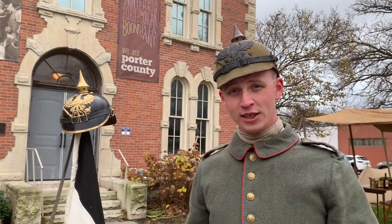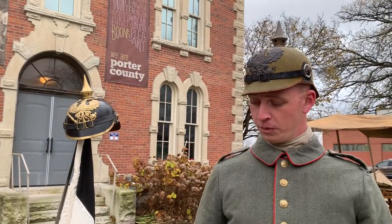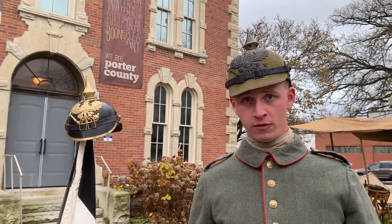My name is Schuyler Zanasek. I'm an Imperial German reenactor dressed in the garb of the German army circa 1914. What we don't talk about enough about World War I is how it was really the first war that was won by industry as opposed to any army in the field.